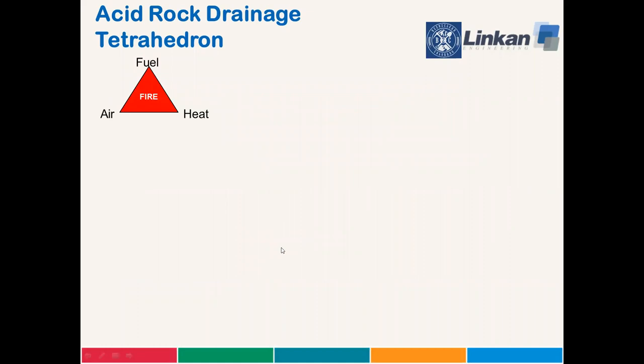Before we get started, we need to understand that ARD formation is analogous to the combustion triangle we all learned in elementary school. Cut off the air, cut off the fuel, cut off the heat, and you don't have a fire.